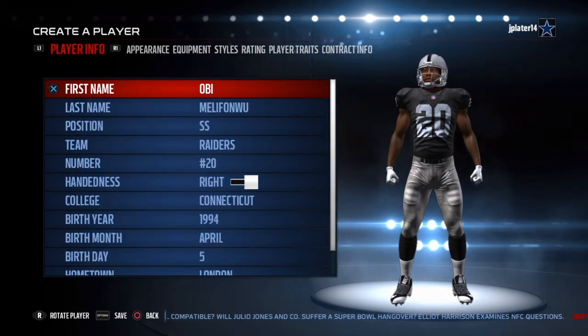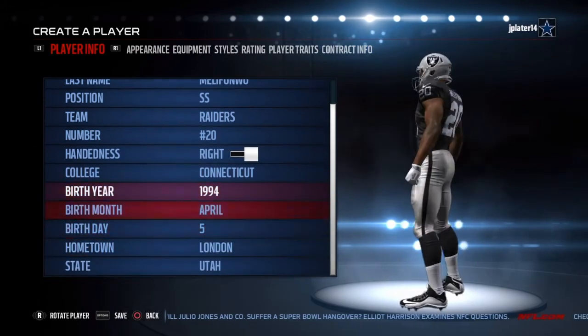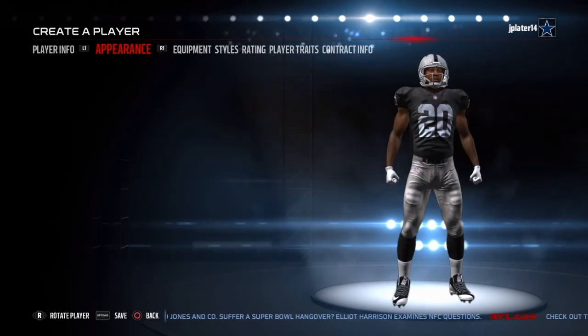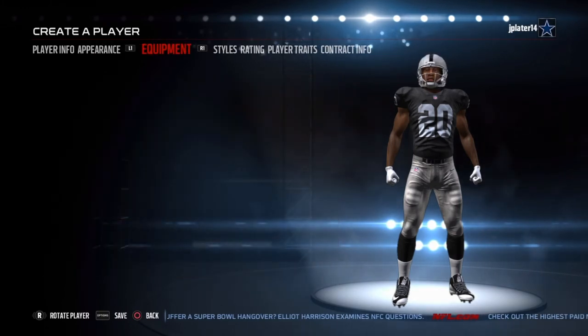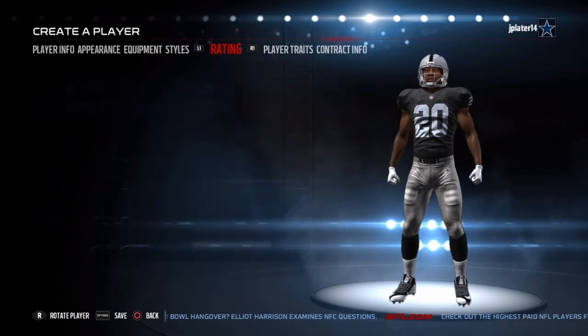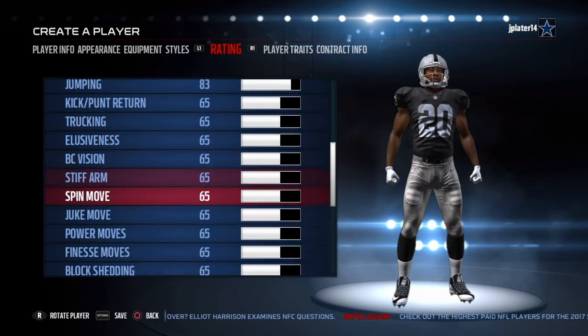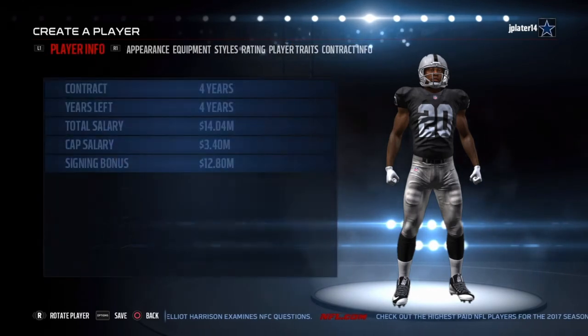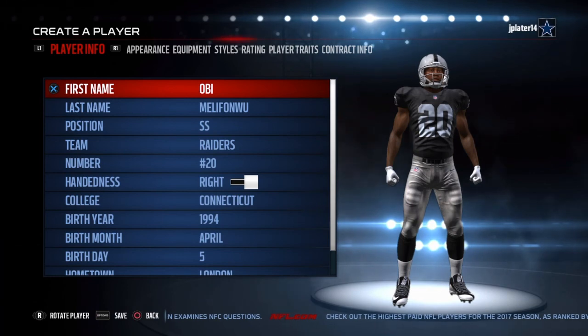Alright guys, that will conclude this video. This is Obi Melefonwu's safety card for the Raiders. I don't know if he'll start or not — he probably could go to free safety and be alongside Karl Joseph. It's a pretty good second round pick that the Raiders got in Obi Melefonwu, a nice young safety to have. But that will conclude this video, I just want to thank you for joining me today. Double like, comment, subscribe, tell your friends about me, and I'll see you guys next time.